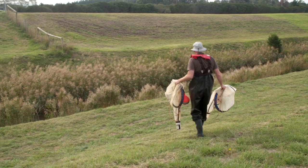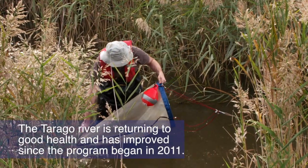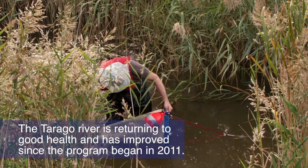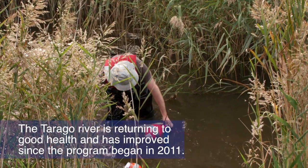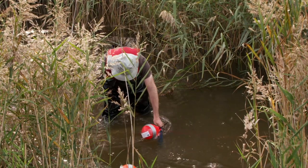The Tarrago River is starting to return to good health and has improved since our first environmental release in 2011. The work we're doing in the Tarrago and Bunyip River systems aims to understand the flows required to support Australian growing populations. This information can then be used by Melbourne Water and the Victorian Environmental Water Holder to ensure water is allocated as efficiently and effectively as possible.